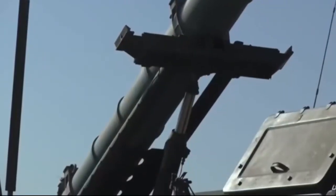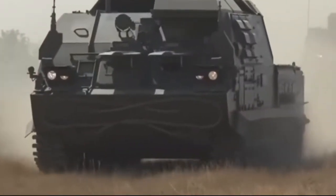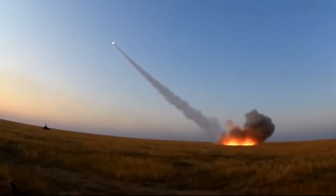The Buk-M3 is a brand new Russian Air Defense System. It uses new missiles and has advanced electronic components, with much improved capabilities compared with the older Buk system. It outperforms even the old S-300P long-range air defense system.